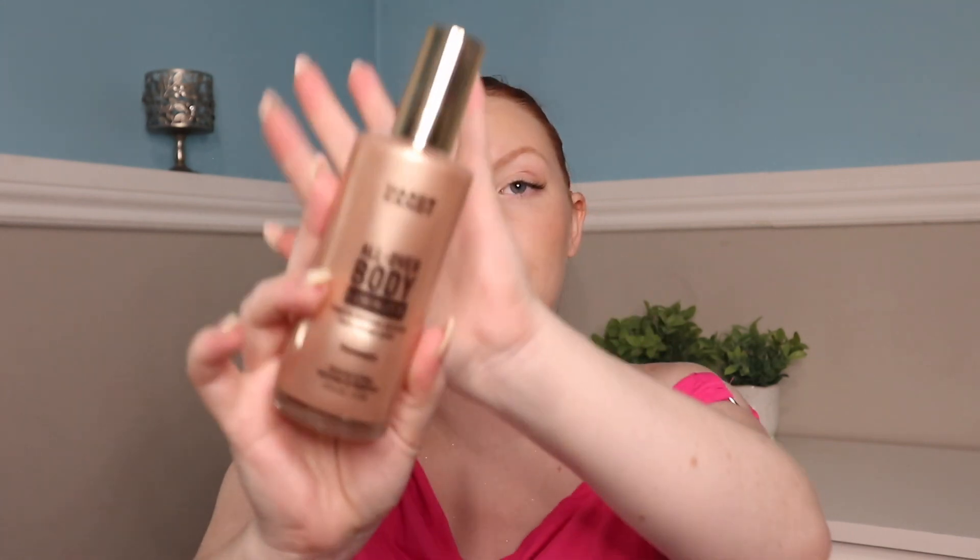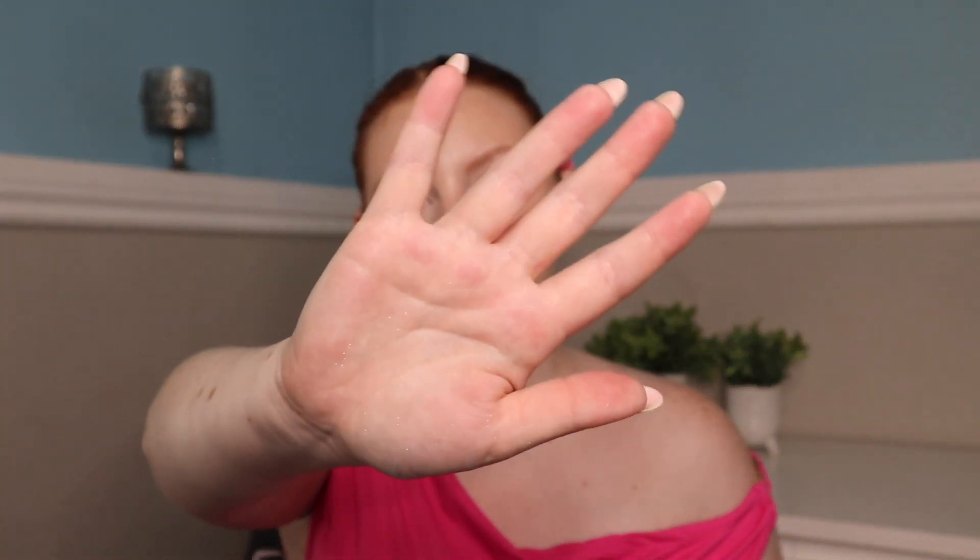Those are my two face sunscreens I've been loving lately. Now let's continue with body stuff. I am so excited about this — it's the Hard Candy All Over Body Luminizer. It does not transfer onto your clothing. I'm wearing a little bit right now — do you see that sparkle, that shimmer? There are a lot of body luminizers on the market right now, but this one's cheap — I got it at Walmart. If you're looking for a nice little glow or shimmer to put on your décolleté when you go out, it's very glittery.